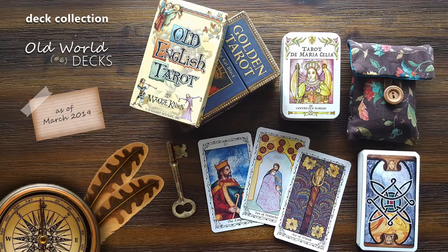Hello, it's Dawn Michelle from Boho Tarot and welcome to the next video in my deck collection series. Today we'll be taking a look at my Old World Tarot and Oracle decks. These are the decks that stick a little bit closer to tradition in terms of their imagery or their structure, as well as some decks that could be considered contemporary but have an old world or aged feel to them.